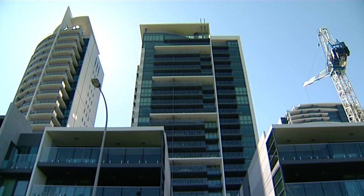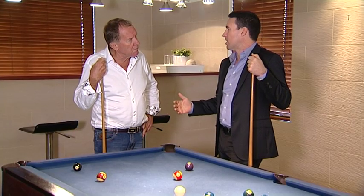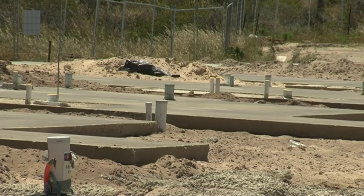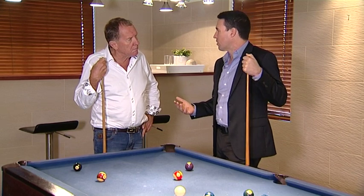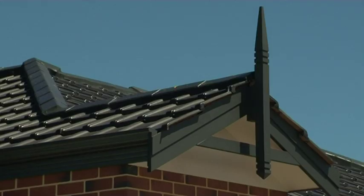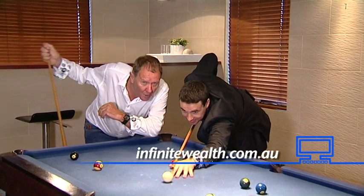What about house and land packages? House and land really can be a very solid strategy, particularly for everyday working Australians in a long-term investment strategy. By buying a block of land and building a house, you can make a profit by going through the process, then you're also able to secure good rents. With a brand new house you can get really good rents and you've got very few maintenance costs, and you're still able to access the maximum depreciation benefits for owning a new property. So it can be a really solid strategy for everyday working Australians looking to secure their future. Jump onto infinitewealth.com.au.